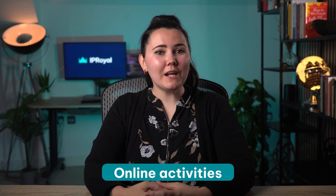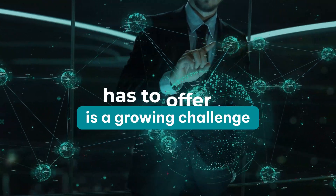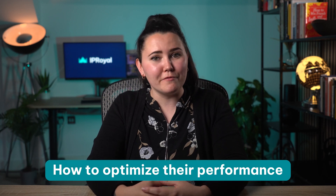The challenge of safeguarding our online activities is more important than ever. Taking full advantage of everything the internet has to offer is a growing challenge, so businesses and individuals turn to proxies as a simple and effective solution. However, to take full advantage of what they offer, it's crucial to understand how proxies work and how to optimise their performance.